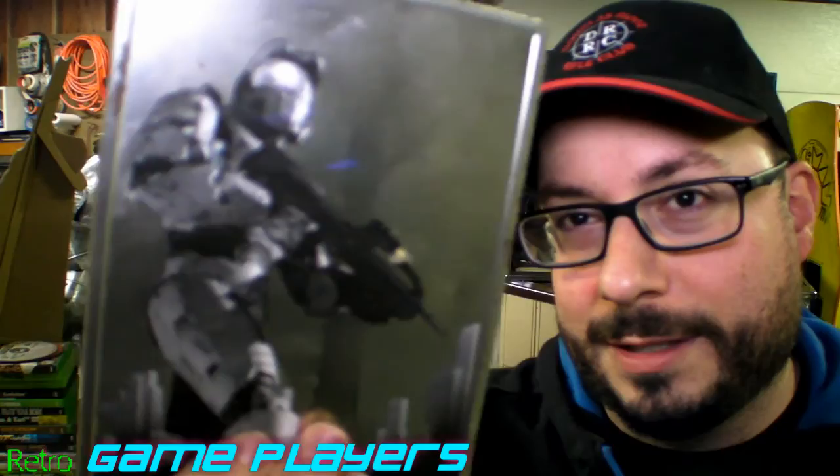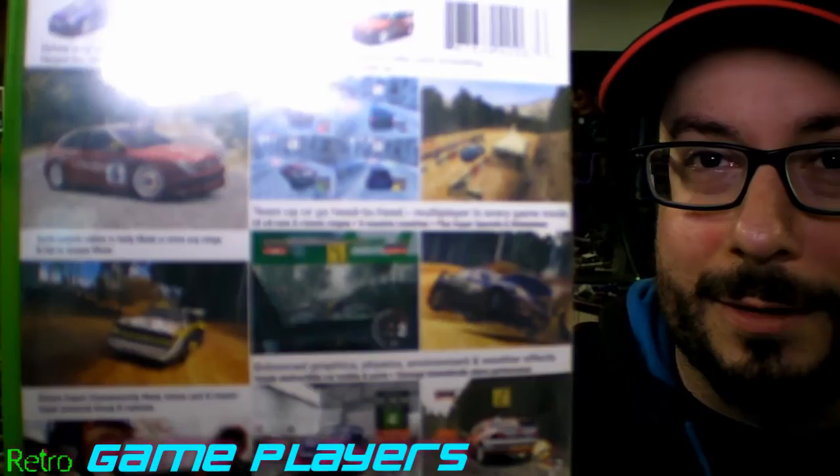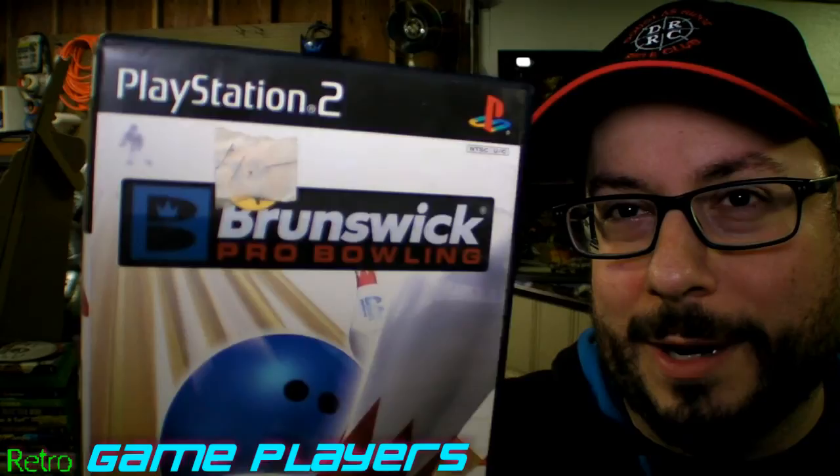This is NBA Live 07 — there is a game in here, just no manual. This is the Halo 2 Limited Edition Collector's DVD, which is pretty cool — the artwork and brushed casing, but it's in pretty bad shape. Here's Halo 2, just the standard edition. This is Desert Storm 2: Back to Baghdad. And Colin McRae Rally 04 — that was a pretty good series as far as rally games are concerned.